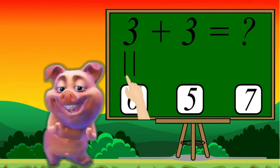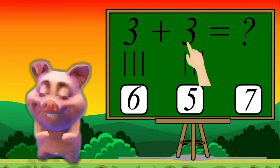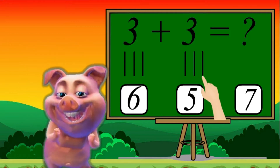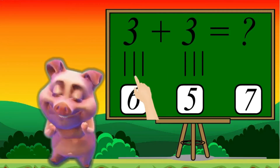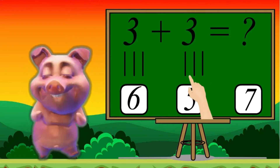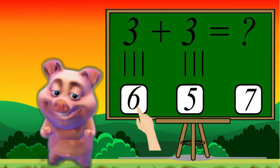3: 1, 2, 3. Plus 3: 1, 2, 3. Let's count together: 1, 2, 3, 4, 5, 6. 6 is the correct answer.